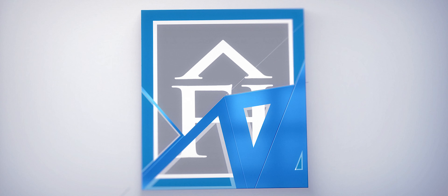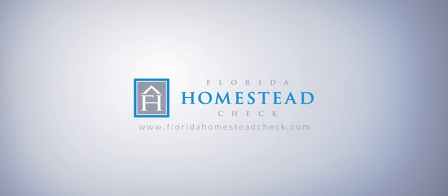Thanks to our first Florida Homestead Check, we have a little more room for these two. And for the one on the way. Go to floridahomesteadcheck.com and order your first Homestead Check today.